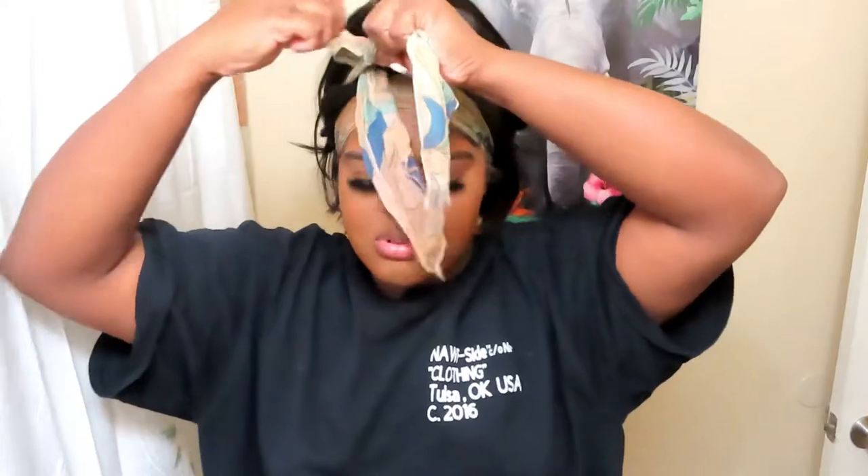So normally how I start off, I just tie my lace down - that's all I do. I don't really wrap my hair, I don't do any of that extra stuff. I don't wear bonnets, I just put a little scarf on and tie my lace down, and baby that's how I do.